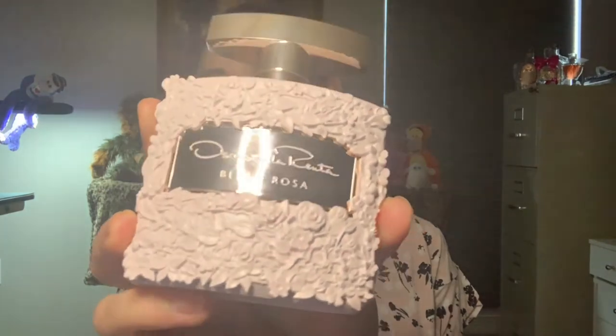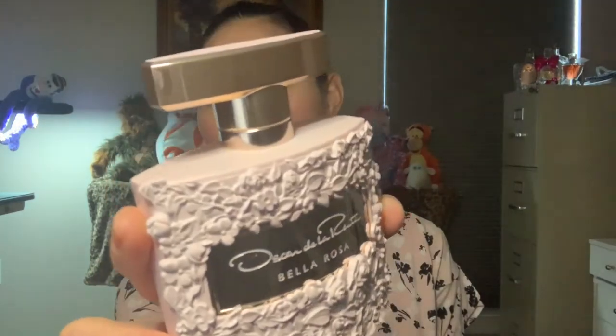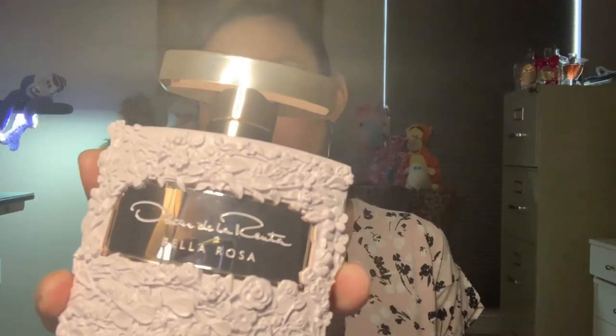The bottle is a pale pink color with lots of roses on it, and the metal part — it's really hard to tell in this lighting — but I'd say it's like a pale gold with a slight hint of pink. The roses are only on the front, not the back. It's a pretty nice, eye-catching bottle. The day I got it and put it on my vanity, my husband immediately noticed and said he likes the bottle. The cap is pretty tight.